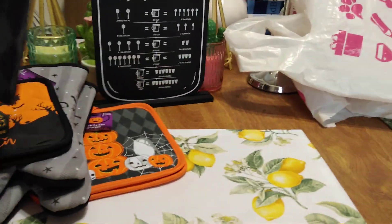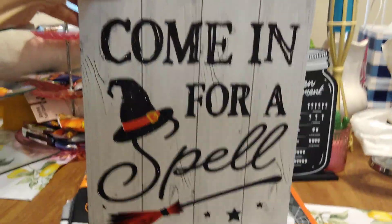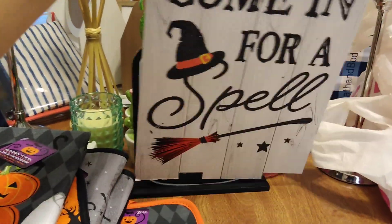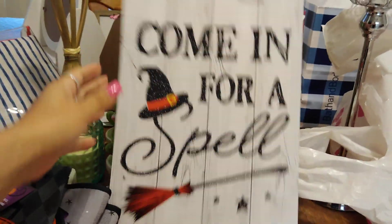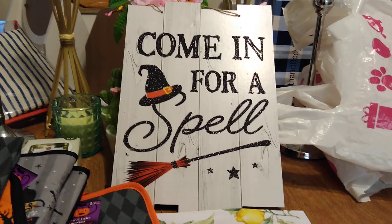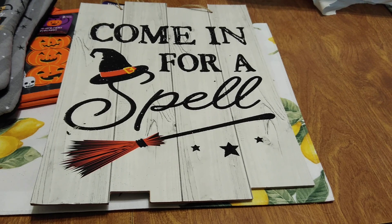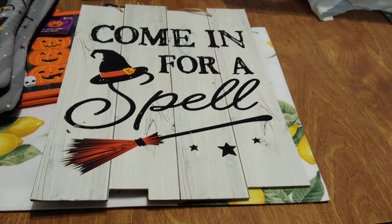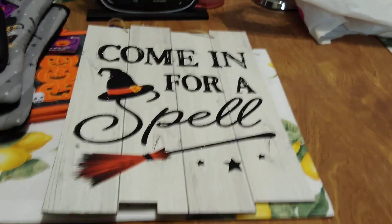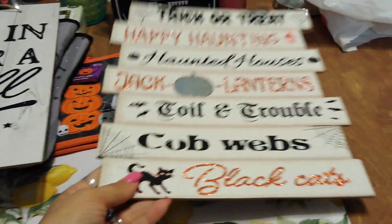This next item attracted my attention the moment I walked in — it says 'Come In for a Spell.' Out of all the signs, you could tell people were buying this one. I maybe had five to choose from and the store had just finished putting out all of their Halloween decorations. I just thought it was too cute — it has an orange and black broom and a witch's hat on top of the 'S.' That went right in my cart.